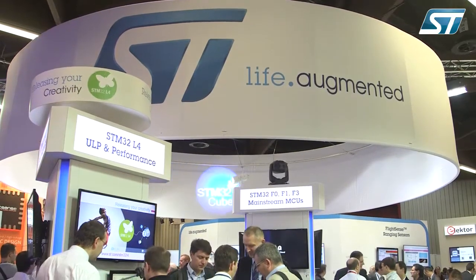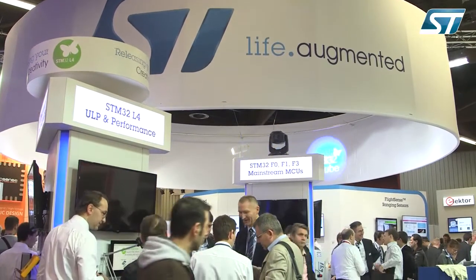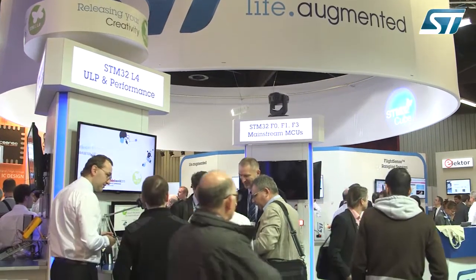In this show, we are presenting two new products. One is the STM32L4, combining high performance and low power. Low power is very important for battery-operated products, and performance means innovation.